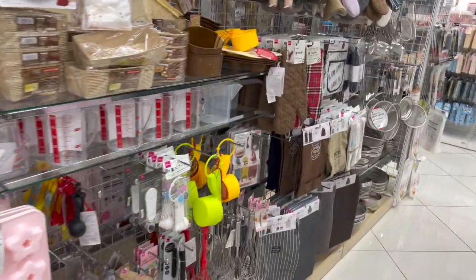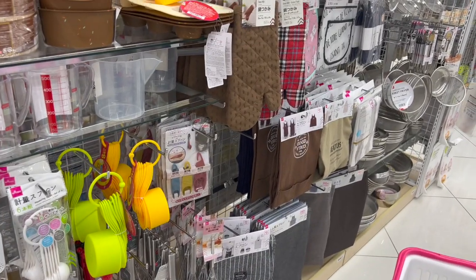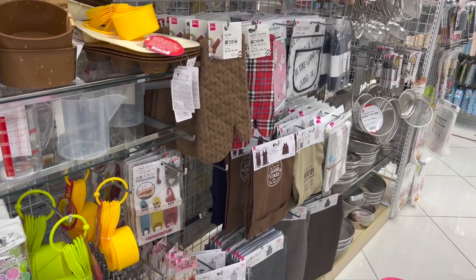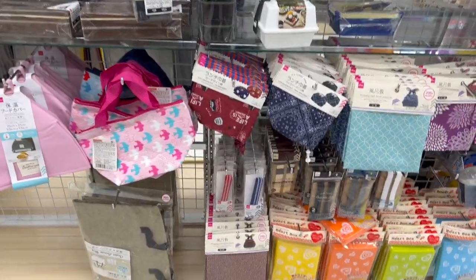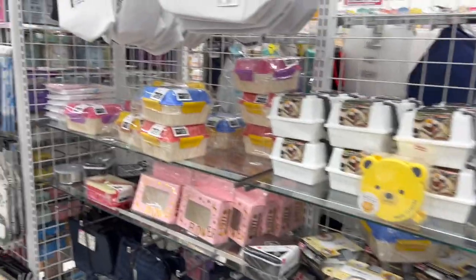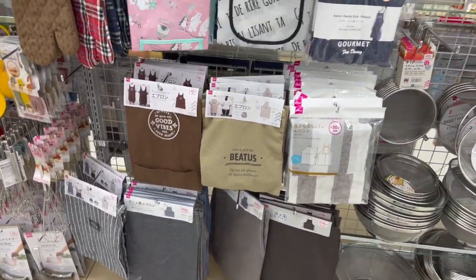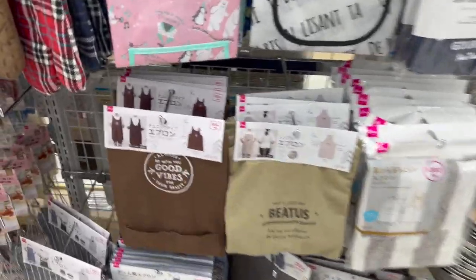We've seen those already so I won't go too in depth, but these definitely look new. The only thing I don't really see at this particular location is the washi tape and crafty stuff — I've been down every aisle and I'm just not spotting it. I'll let you guys know ahead of time. It's weird because they always have a little crafting section.